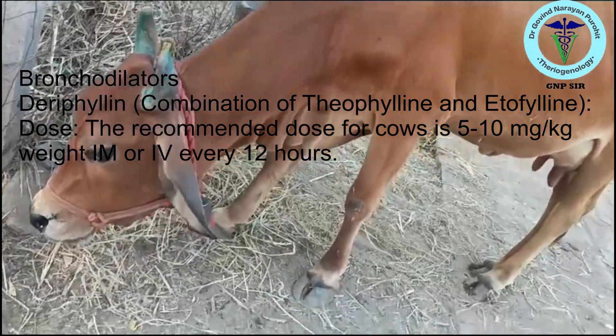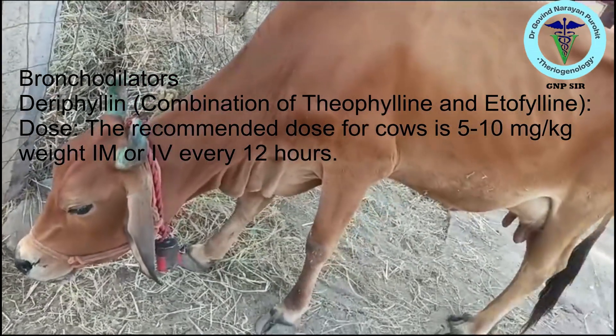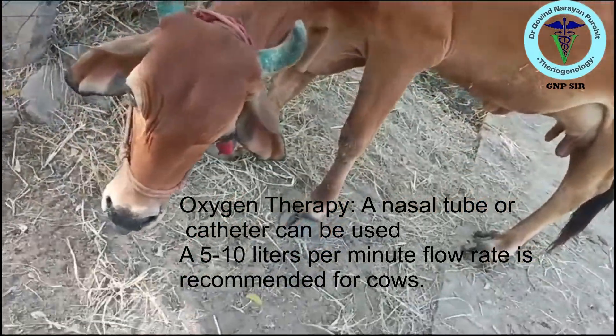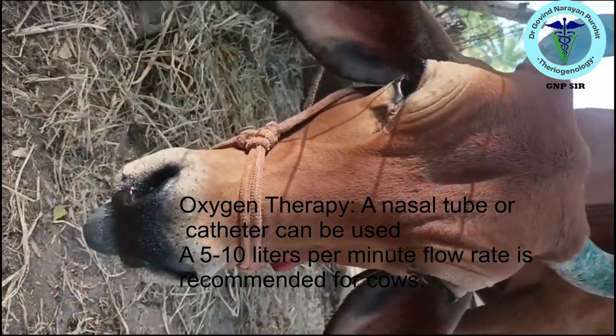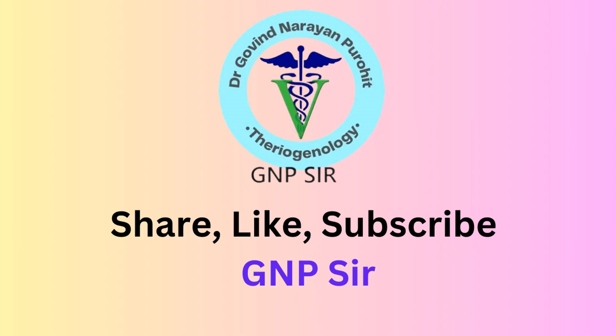You can use bronchodilators like deriphylene 5 to 10 mg per kg body weight intramuscular or IV every 12 hours. In serious cases you will need oxygen therapy — a nasal tube or catheter can be used. A 5 to 10 litre per minute flow rate is recommended for cows.